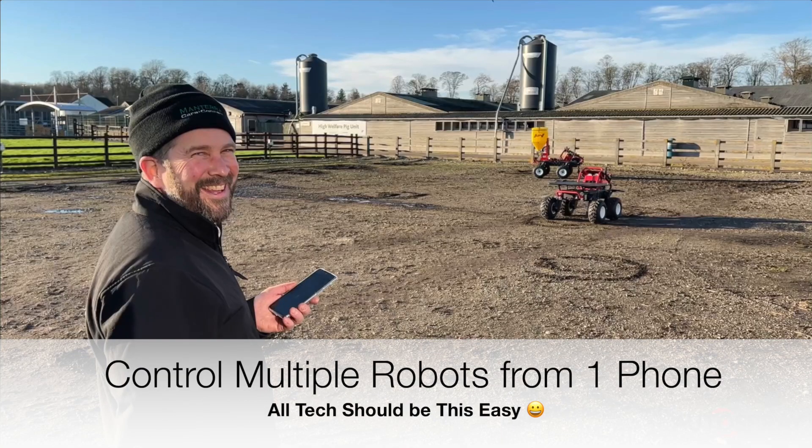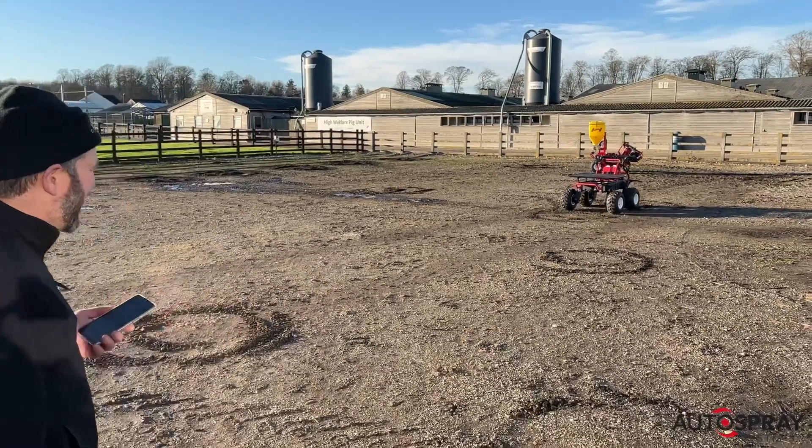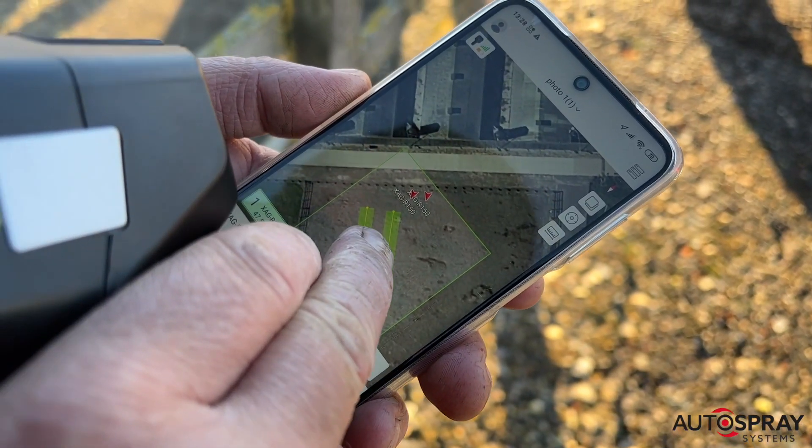Nigel is one happy farmer because he's just found out how easy it is to control both his farm robots from one phone.